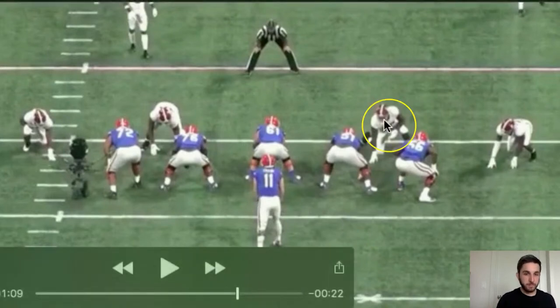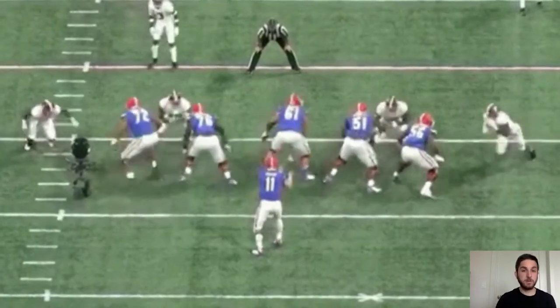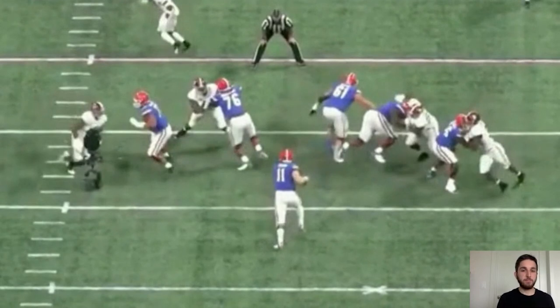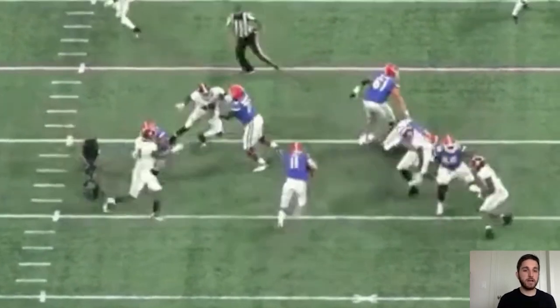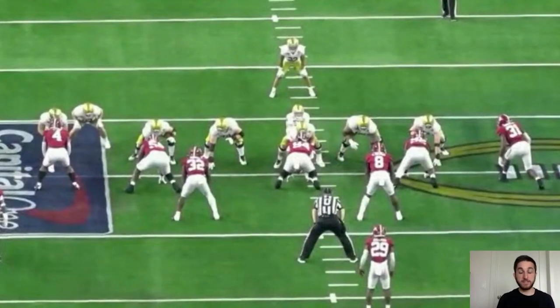Here's one more from run defense — Florida runs a quarterback draw with Kyle Trask, and the right guard comes firing out of his stance at Barmore. Barmore sees it immediately, swims right over the guard, and makes the tackle. He has great block recognition as both a pass rusher and run defender. He recognizes the guard firing out, takes that momentum against him, slips the block, and makes the play — great recognition of the blocking scheme and what's happening in front of him.